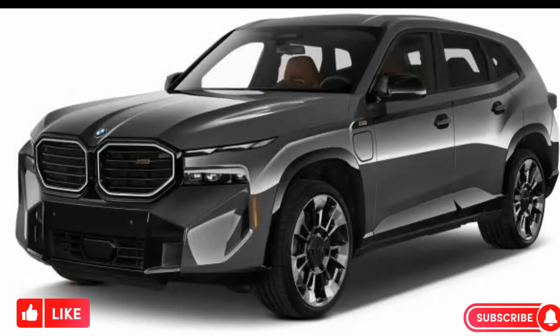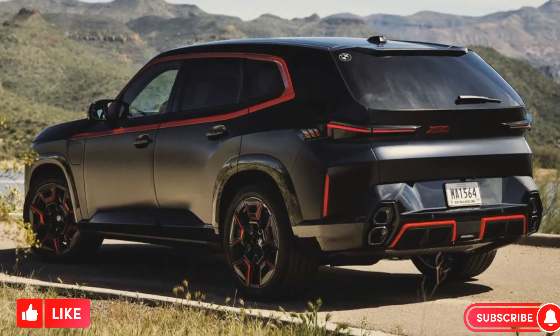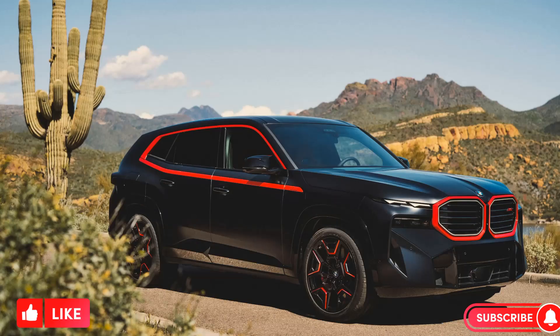The electric motor also provides up to 31 miles of range on a full charge, so you can commute or run errands emission free.